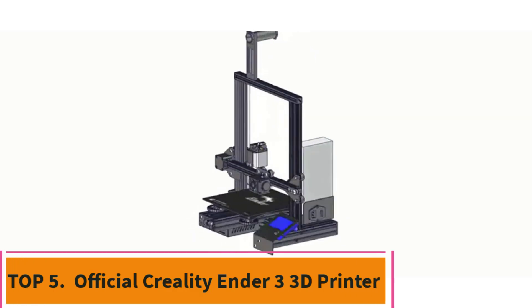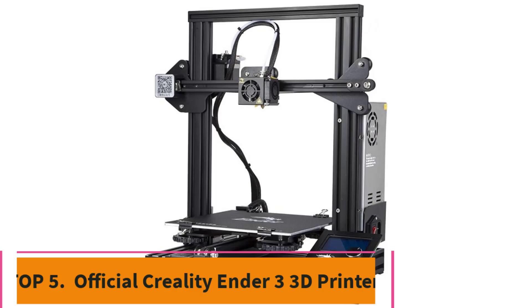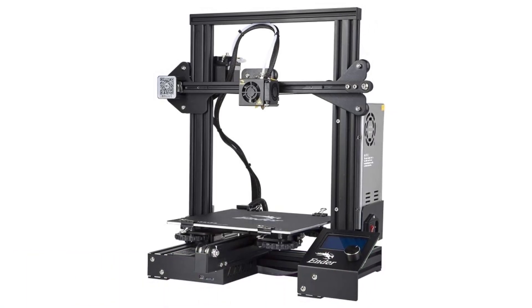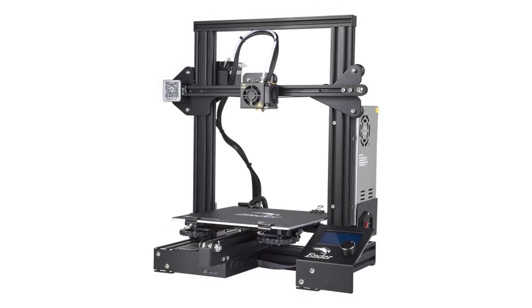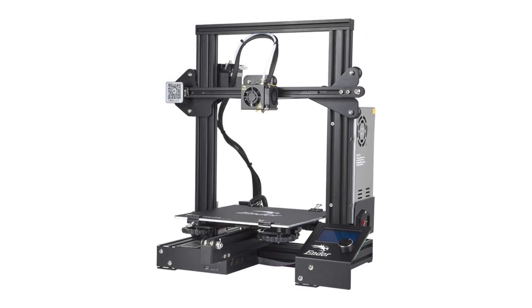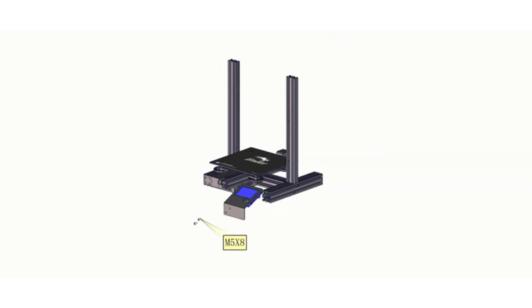Top 5: Official Creality Ender 3 3D Printer. The Official Creality Ender 3 3D Printer is a popular choice in the 3D printing community, known for its affordability, reliability, and extensive customization options. As a fully open-source machine, it allows users to modify and upgrade both the hardware and software, fostering a robust community of makers and developers who continuously enhance its capabilities.